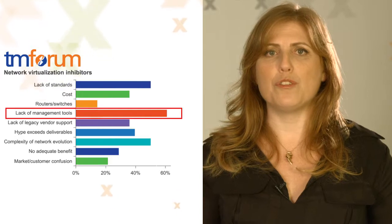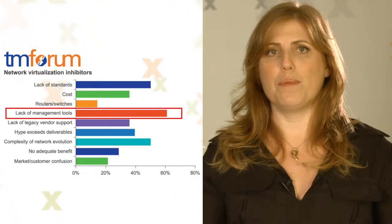In fact, a recent study by the TM Forum identified lack of management tools as the number one inhibitor to NFV deployments.